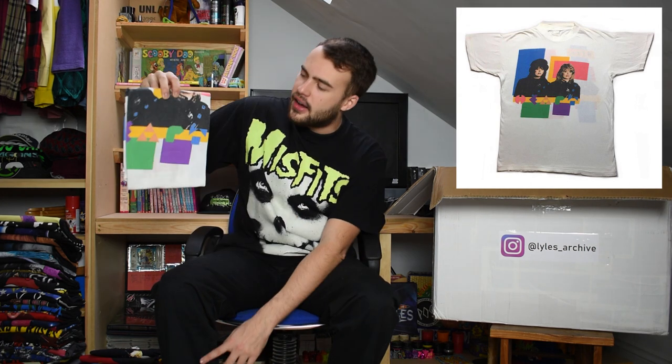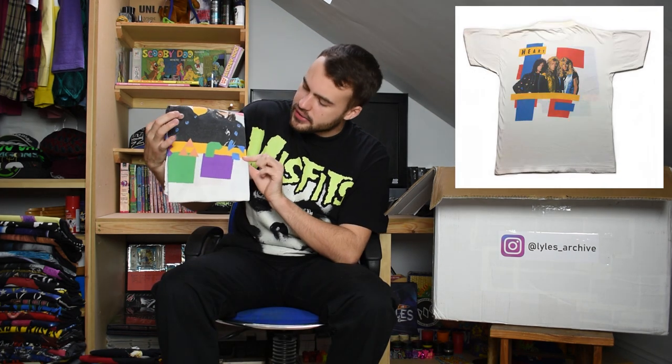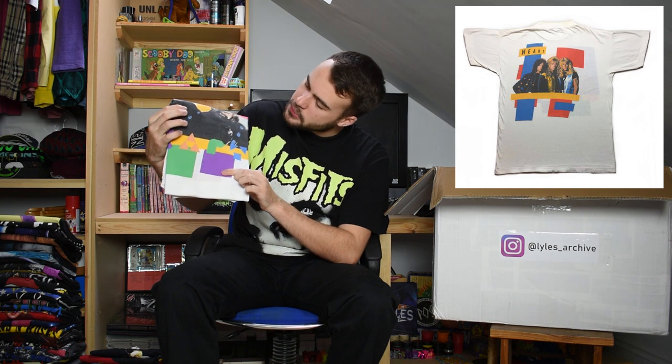Here we have another white tee for a band called Heart. It's quite a colourful t-shirt - I like white tees when they have neon or primary colours. This one has purple on it as well and has the band members on the front. A nice single stitch Heart tee.